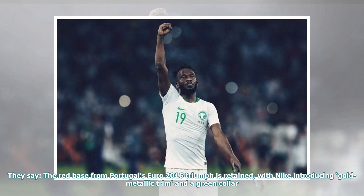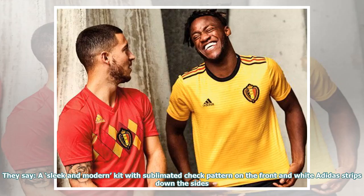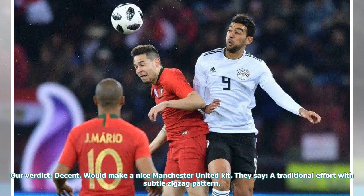They say: the red base from Portugal's Euro 2016 triumph is retained, with Nike introducing gold metallic trim and a green collar. Our verdict: yup, it's a template. But that doesn't stop it from looking smart. They say: a sleek and modern kit with sublimated check pattern on the front and white Adidas stripes down the sides. Our verdict: decent. Would make a nice Manchester United kit.